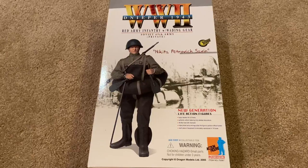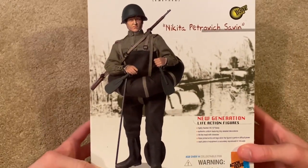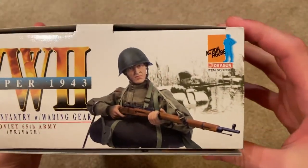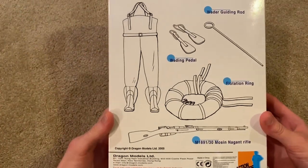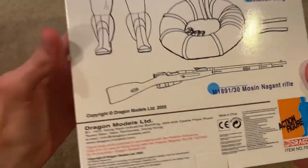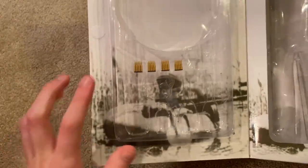Let's jump right in and take a look at the box. There's a picture of him on the top, another cool picture of the figure, and here's the back with equipment listed. This one came out in 2005. There are a few things in here — his boots in the box as well as some clips for his rifle.